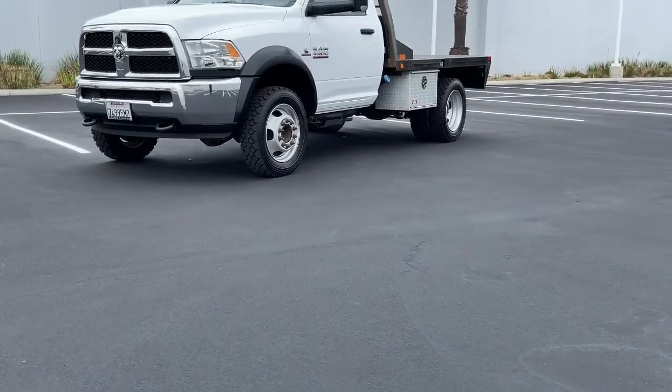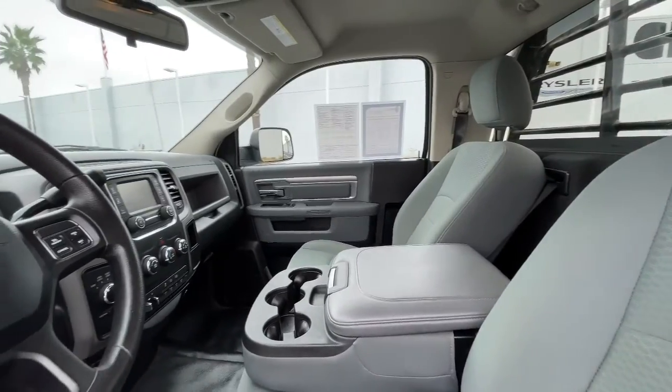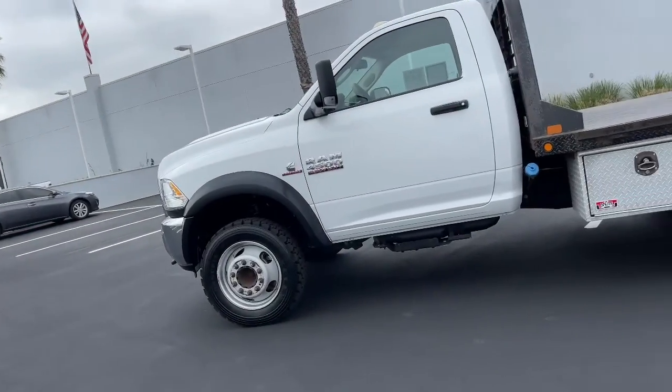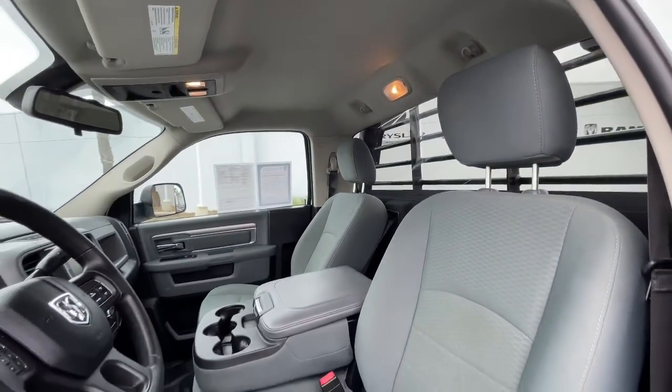Here's a powerful, versatile 4500 that's designed with your business in mind. Upfit-friendly features, high-strength steel frame, superior towing capability, and a comfortable connected interior make this chassis cab truck your partner in success.